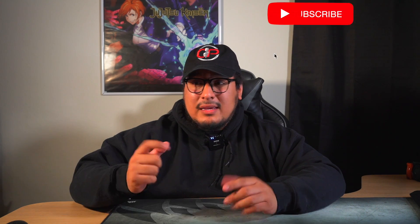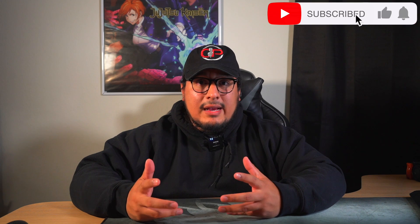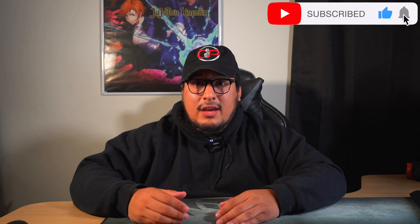Wrapping this up — those are all the items I think everyone could use for creating content. They're super helpful and useful without breaking the bank. If you found this video helpful, like, comment, and subscribe. Leave something in the comments if you think I missed something valuable for creating content. Thanks for watching, and I'll see you in the next one.